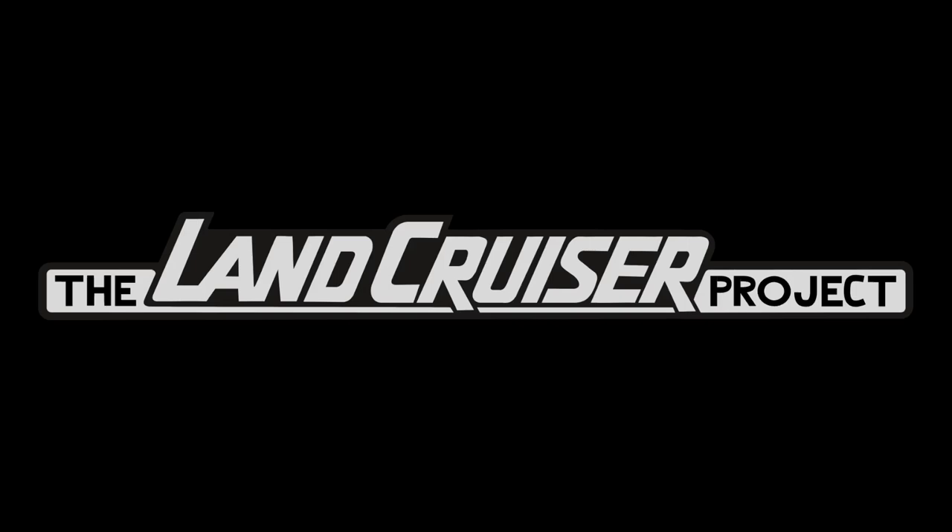Welcome to the Land Cruiser Project. Glad to have you back. For those that are new, welcome. You have arrived at the most obscure and irrelevant Land Cruiser-related channel on all of YouTube. So happy to have you here.